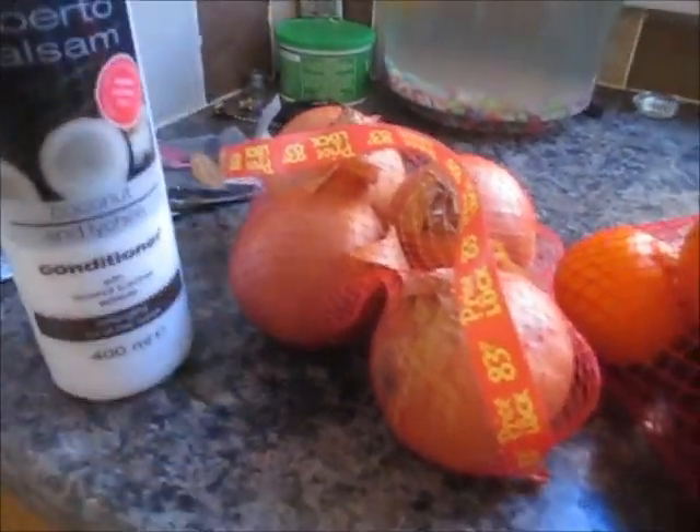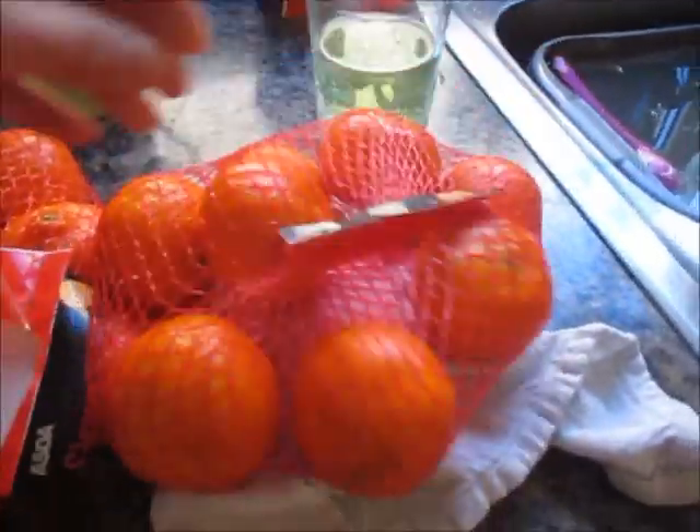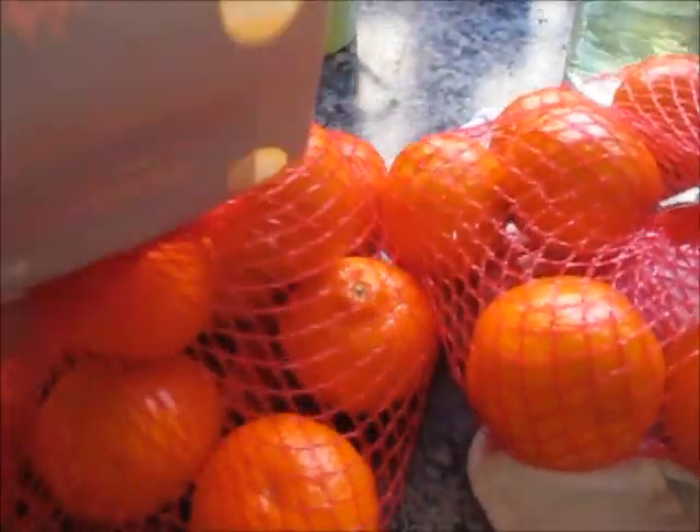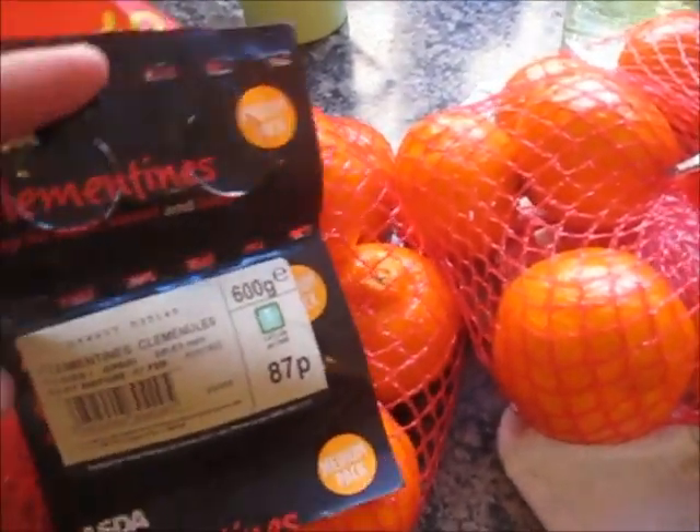We've got some conditioner, some coconut, and some onion. We've got some conditioner to wash our hair. Clever boy.